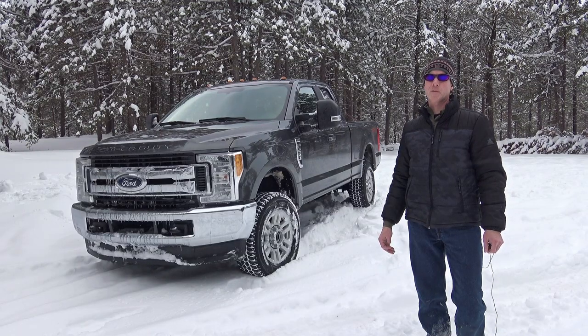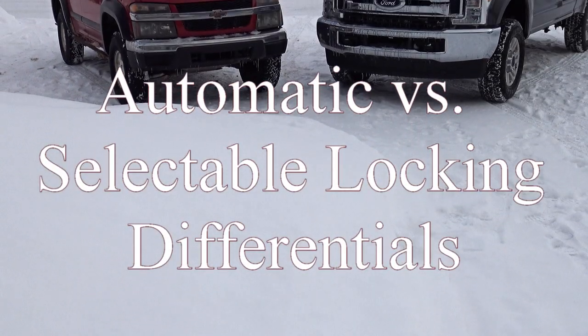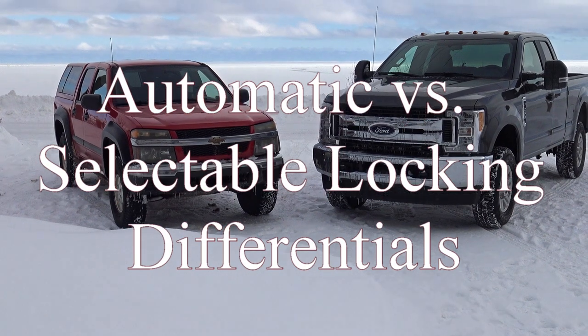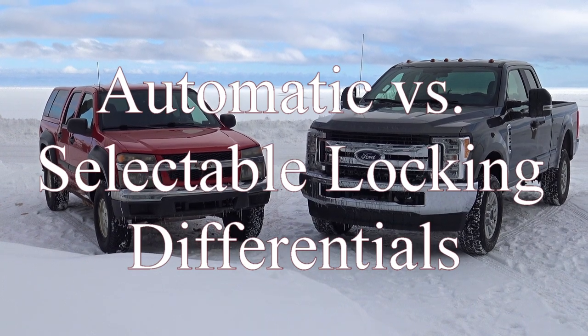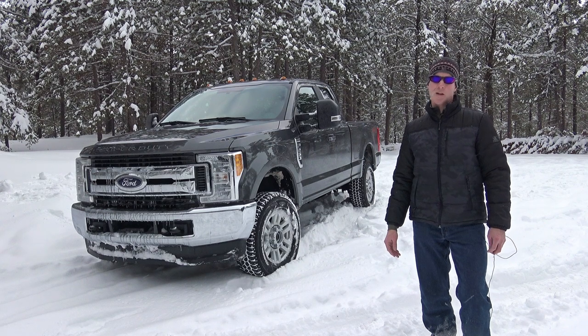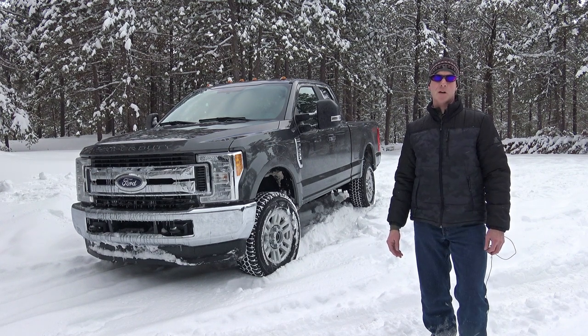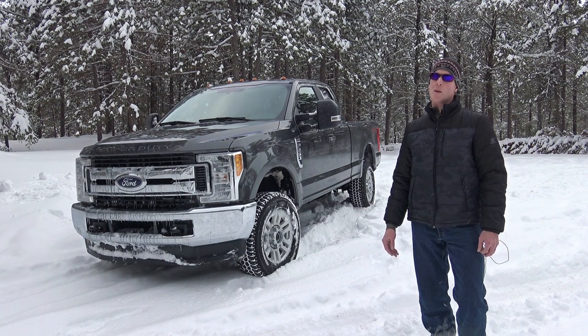In today's video, I'm going to be comparing the different types of lockers available as OEM options on today's trucks. Hey everyone, I'm Northern Explorer and welcome to my channel. Specifically, I'm going to be listing off the pros and cons of the automatic locking differential, commonly called the G80, found on Chevy and GMC trucks, compared to the selectable electronic locking differential commonly found on Ford, Toyota, and many others.